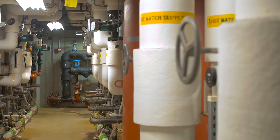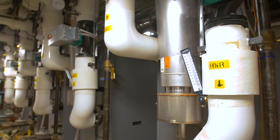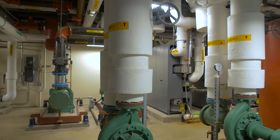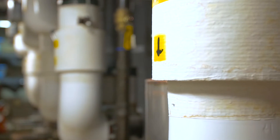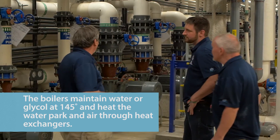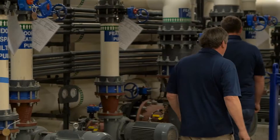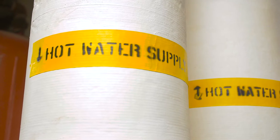We have 12 boilers in total downstairs, but that doesn't just do the water park. There's three of them for snow melt — melting snow off sidewalks, keeping them safe for all of our patrons — and then we have five that pretty much dedicate themselves to the water park, and then there's two makeup add-heat boilers for the heat pump loop and then two domestic hot water boilers.